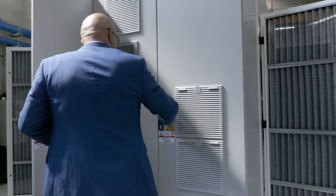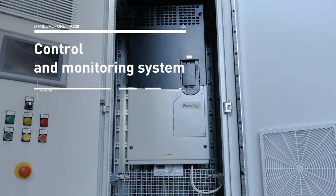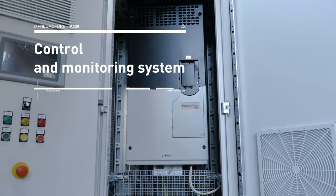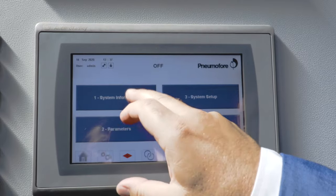Another key feature of the A520 air compressor is the control and monitoring system. In this case, the machine is totally equipped with Rockwell Allen-Bradley components, following the customer's request.